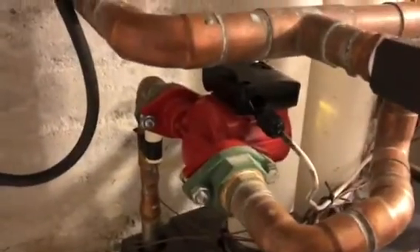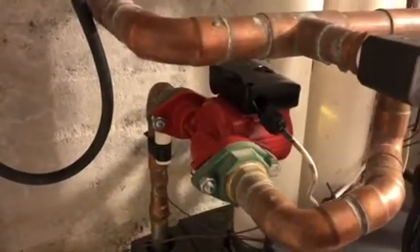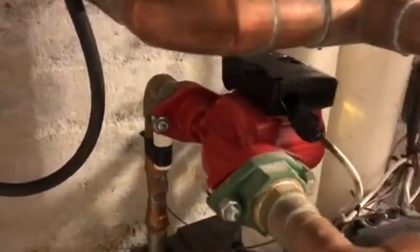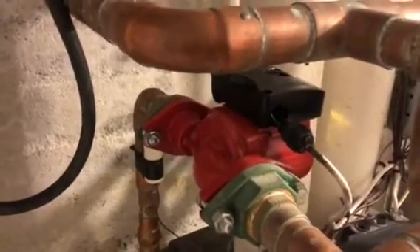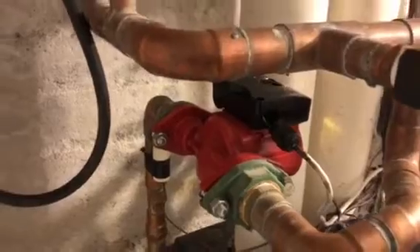At the end of the day, this primary loop circulator is bad. It was recently replaced about a year ago by another contractor. And if you listen carefully, you'll hear some clattering in the impeller. The primary loop circulator is confirmed to be bad and needs replacement.